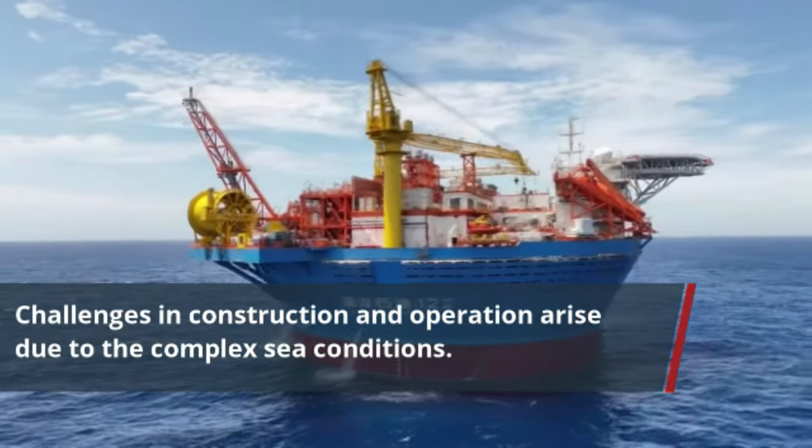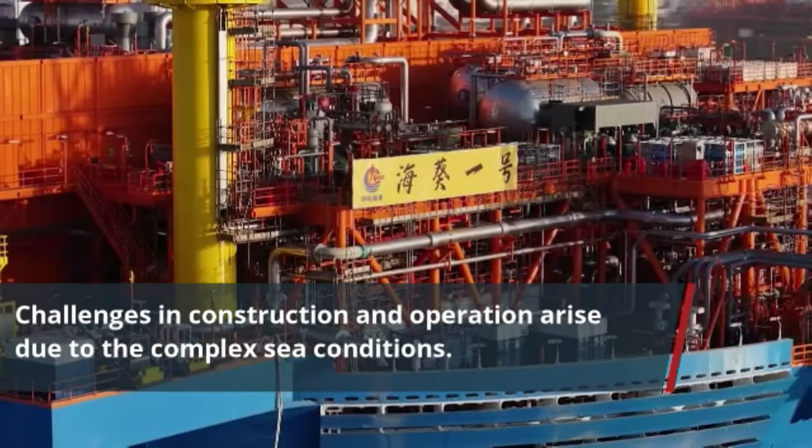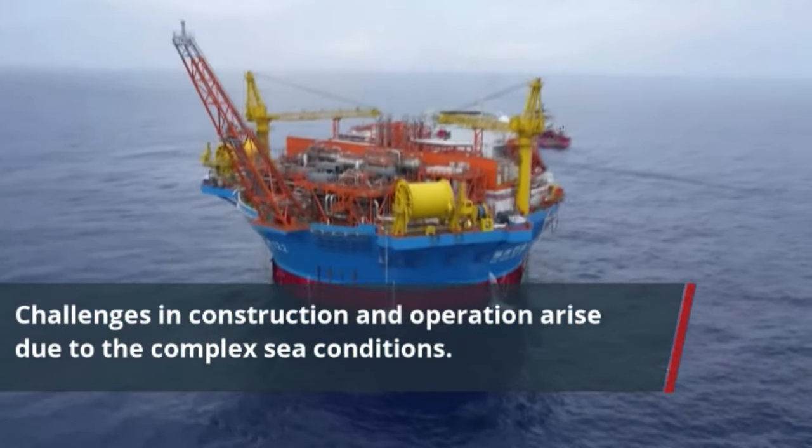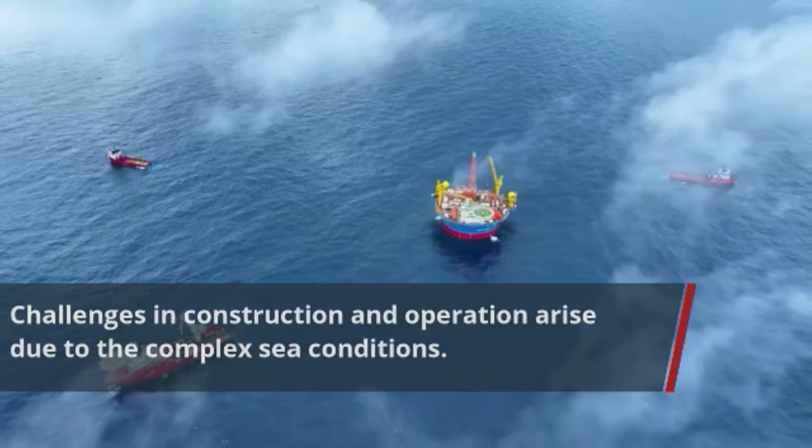The Hai Kui No. 1 marks China's first use of cylindrical marine equipment for tieback and installation, presenting a significant challenge for precise ship positioning and underwater operations.